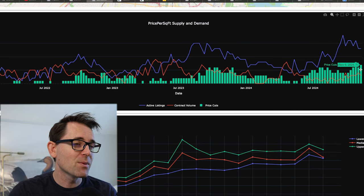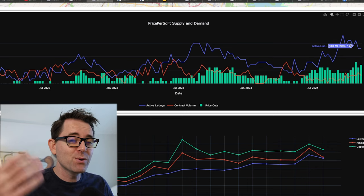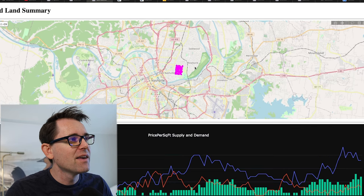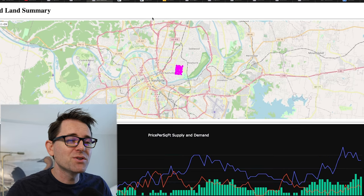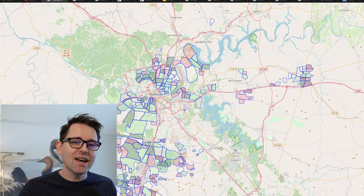If you're buying in this market, you want to get more of a discount because there's more inventory, more price cuts, the market's softer, and volume's down. A lot of yellow flags, but there's also a lot more $2 million buyers out there. Thanks for watching — I look forward to seeing you next Saturday.